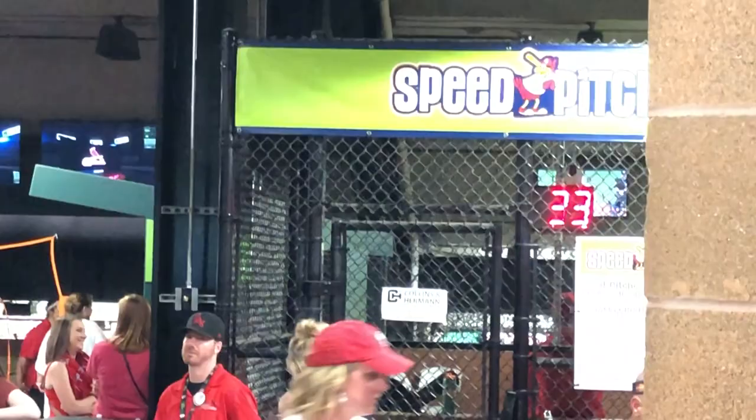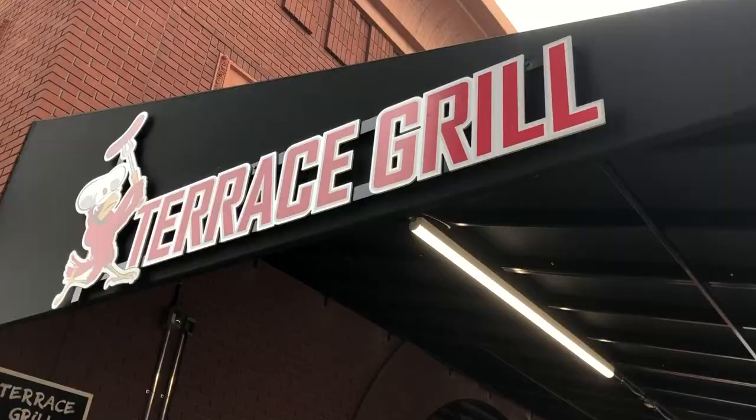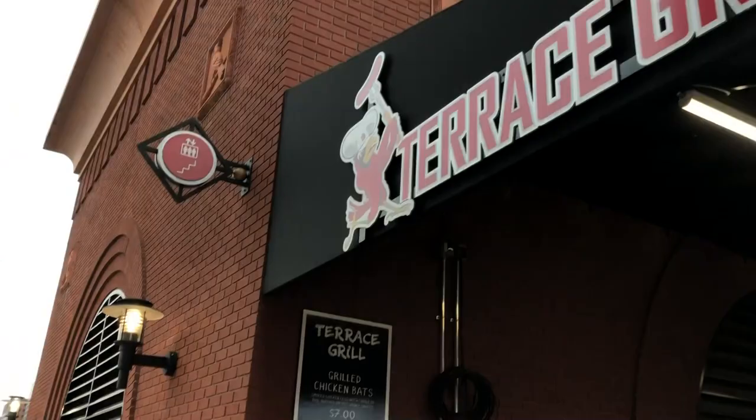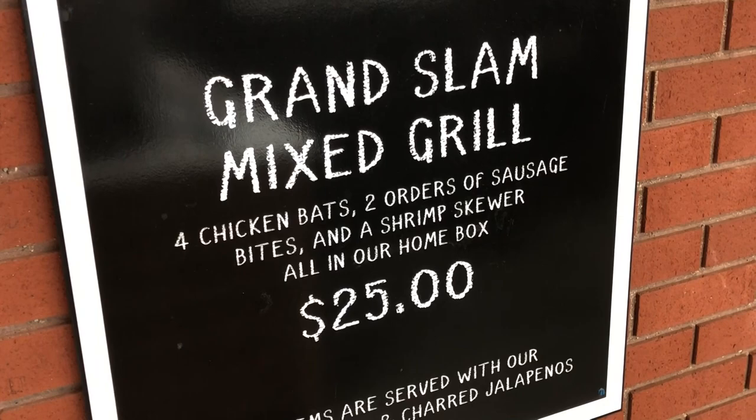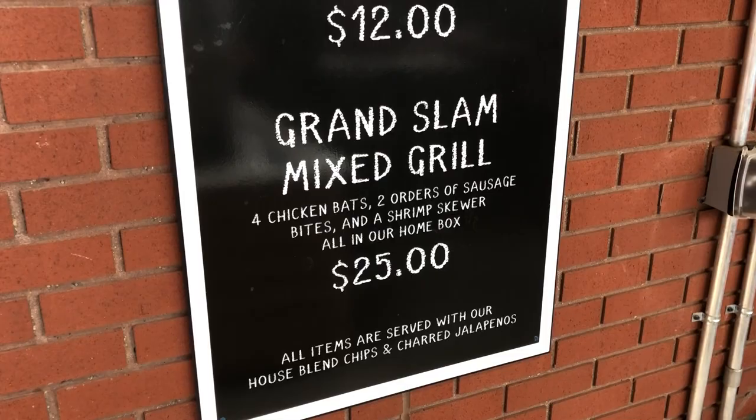On the fourth floor in right field is the Parents Grill. The big thing I want to show off is the Grand Slam Mix Grill — I saw a couple of people walking around with it and it's craziness. It's four chicken items, two orders of sausage, all in a box. I always love when parks do unique stuff, and that is definitely unique. Also in dead centerfield is the Cardinals Authentic Shop where you get game-used items and autographs — your high-end souvenir store.